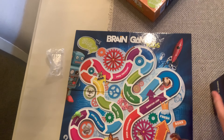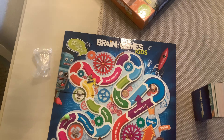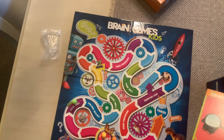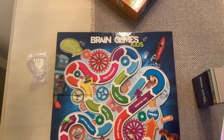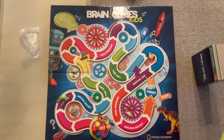The first player to get his pawn to the home space will win the game. Now, there is an adult version of this, and maybe I should get the adult version so we can learn how to play that.